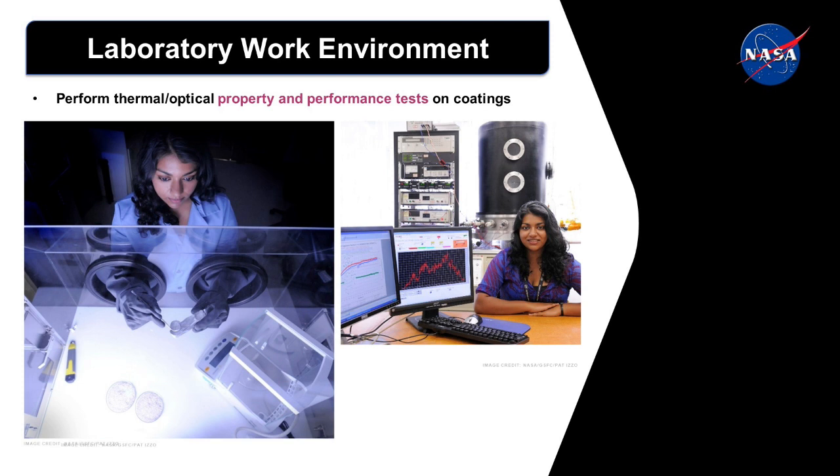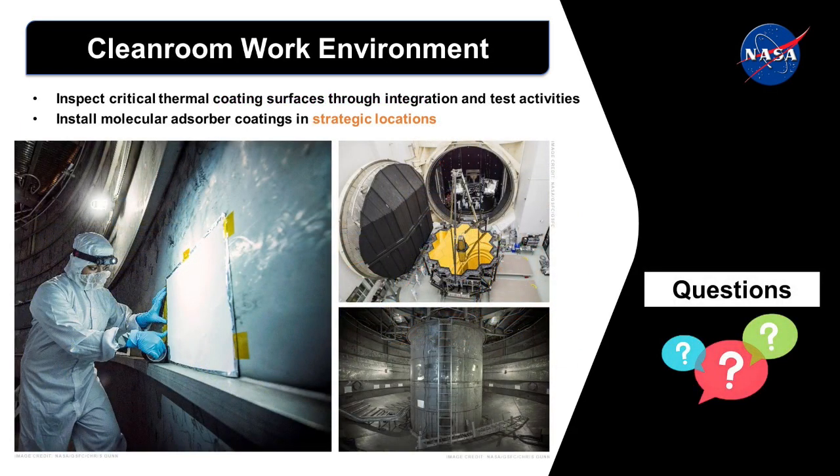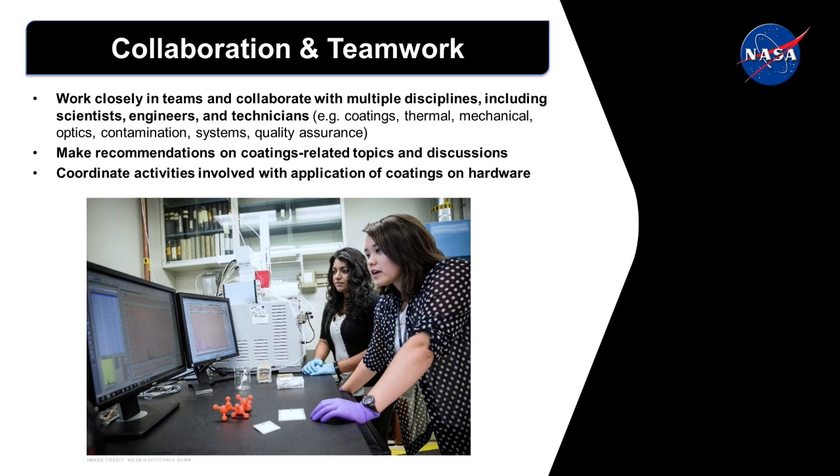How important is teamwork at NASA? Do you work independently? Teamwork is very important. You have to learn how to work with different people, different personalities, because in the end you're not the expert in everything — you need help from other people. I work with multiple disciplines on projects, ranging from scientists, engineers, technicians, other coatings engineers. Shown on the screen, I'm working with a materials engineer in her lab. Other disciplines can include thermal, optics, systems engineers, and quality assurance. You have to work as a team in order to meet the end goal. Collaboration is key.